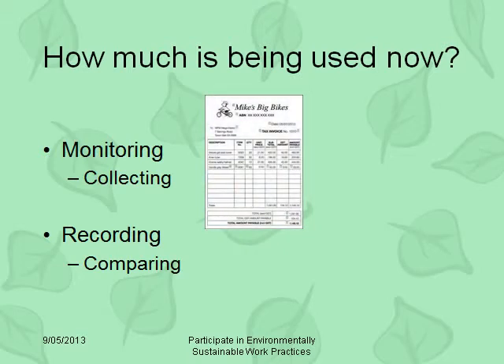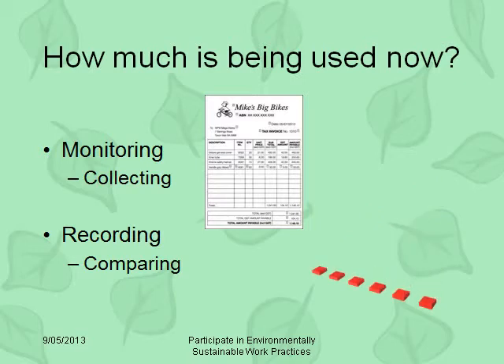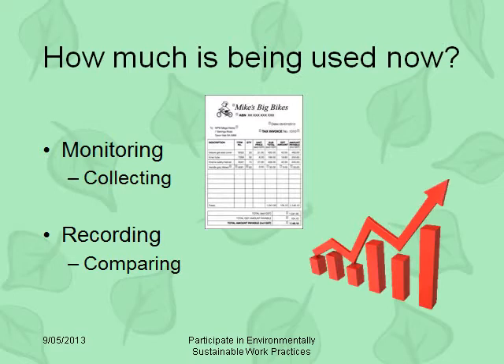We might look at supplier invoices and order forms over the past 12 months. We would then record this information and compare it to see if paper use changes at certain times of the year or under other different conditions. This information can be collected and analyzed by a number of tools, including spreadsheets, checklists, graphs, stocktake sheets, etc.